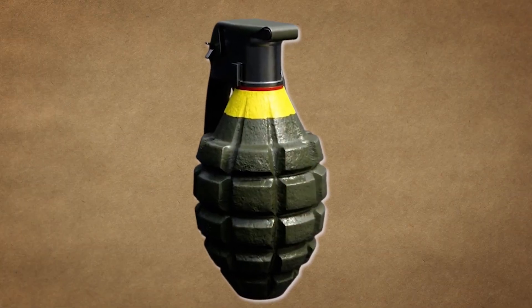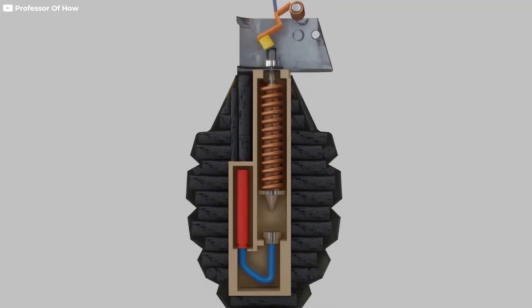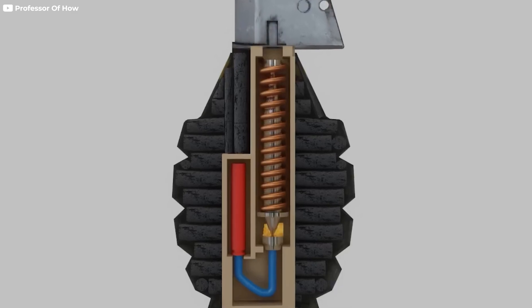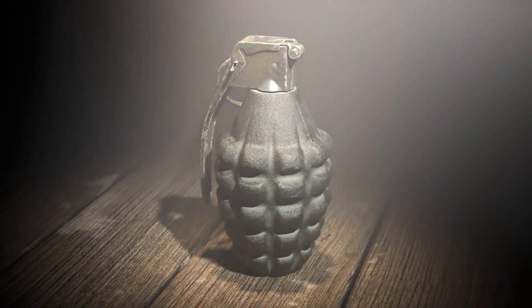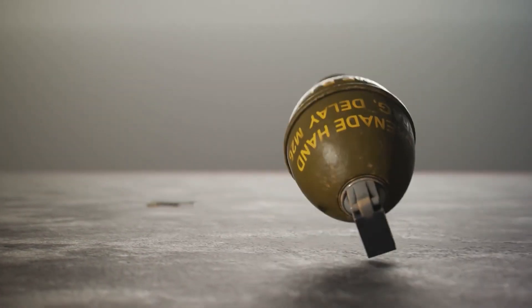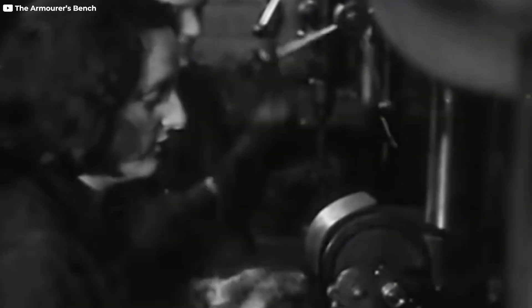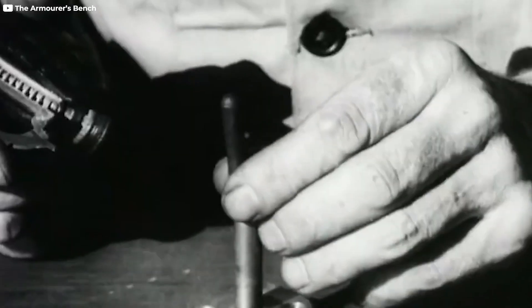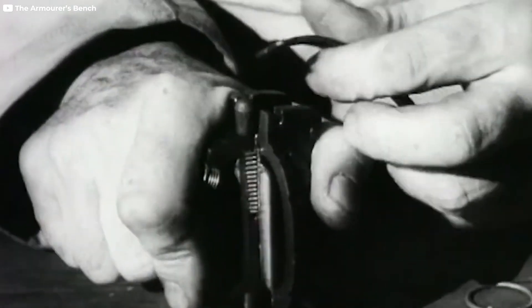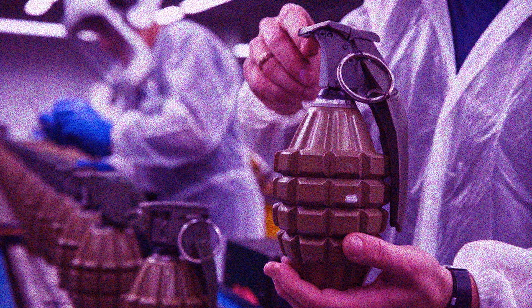Once the explosive charge is loaded into the grenade, the next step is to attach the fuse mechanism. The fuse is a critical component that controls the timing of the explosion, and its assembly requires precision. A poorly assembled fuse could result in premature detonation, delayed detonation, or failure to detonate at all, any of which could have catastrophic consequences in a combat situation. Throughout the manufacturing process, a balance is maintained between automated machinery and human oversight. While machines handle repetitive and precise tasks, skilled technicians are responsible for inspecting the grenades at various stages of production, ensuring that any potential defects are caught and addressed before the grenades reach the field.